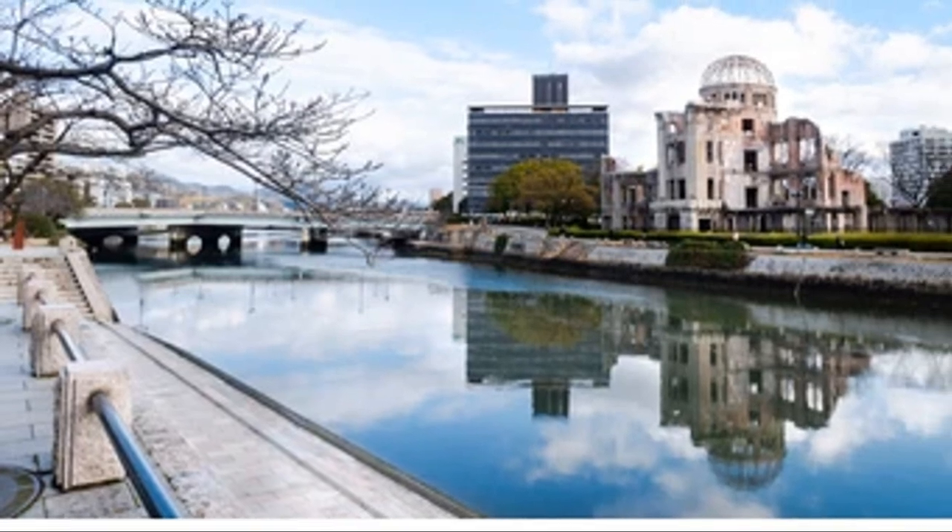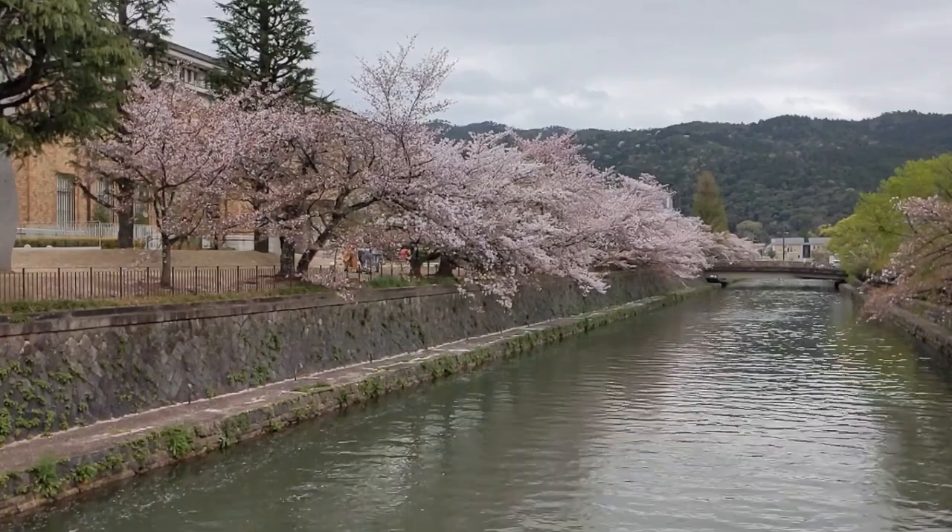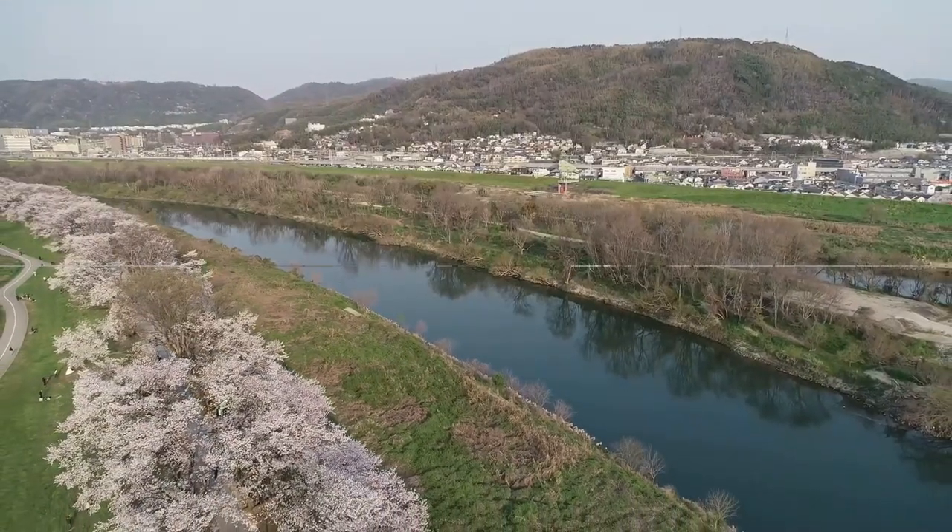The Motoyasu River cuts right through the city. You can stroll along here, enjoy the views, grab some street food. It's also a great spot to get some iconic photos.